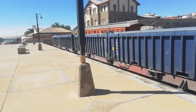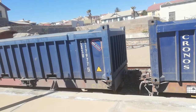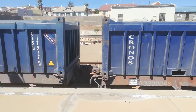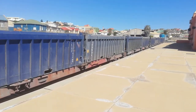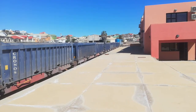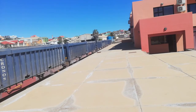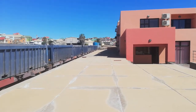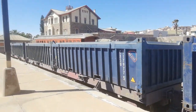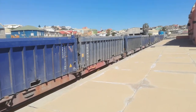Hi guys, today we have another train for you, but this time two things: one, I'm actually talking for once again, and secondly, as you guys can see, we have a train here at the station. Not sure why they parked it today — probably because there might be something with the tracks, or this one is just parked here for the day.